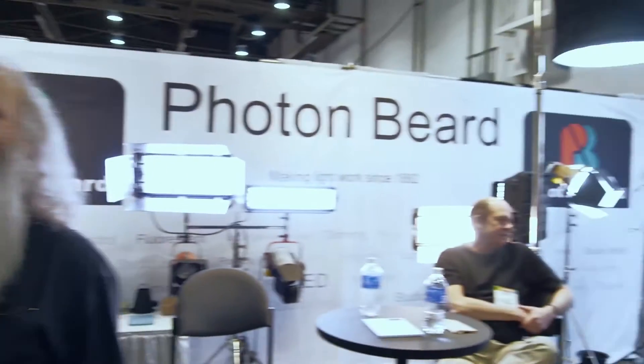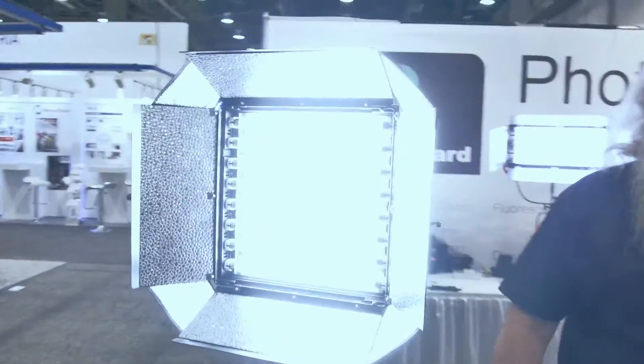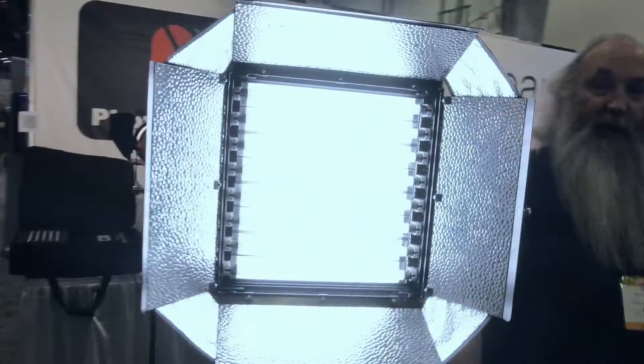I'm at Cine 2014 with Peter Daffern from Photon Beard. We've got two brand new products and one that we launched here last year in prototype form, which is now in full production.